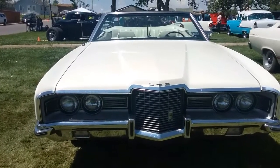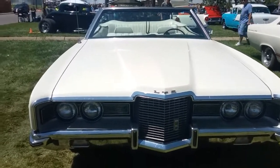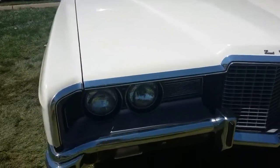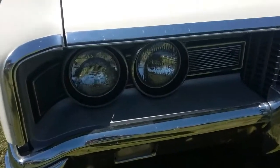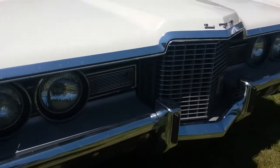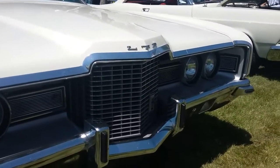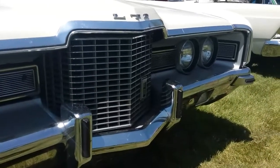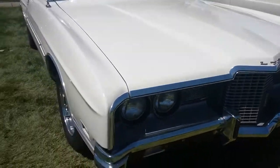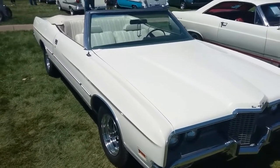The '71 and '72 Ford LTD — it's just so massive. The lighting will catch that; it's a little funny because it's sunny and we've got a white car. I'll do my best to show this vehicle. It's a convertible too, and it's in good shape.